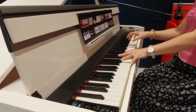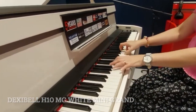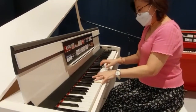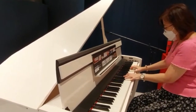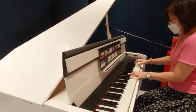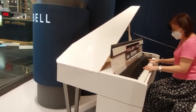This instrument that I'm playing is the Dexabel H10MG White Mini Grand. Look at the beautiful design. I like how responsive the weighted keys feel under my fingers. I would just love to have this in my living room — don't you think so?